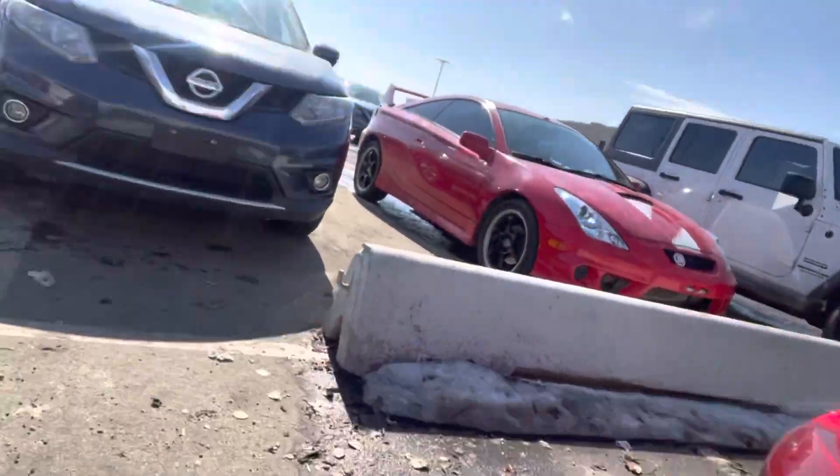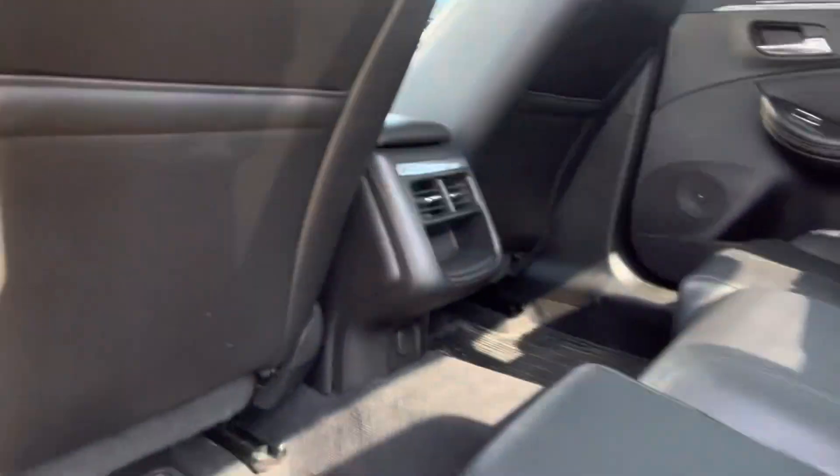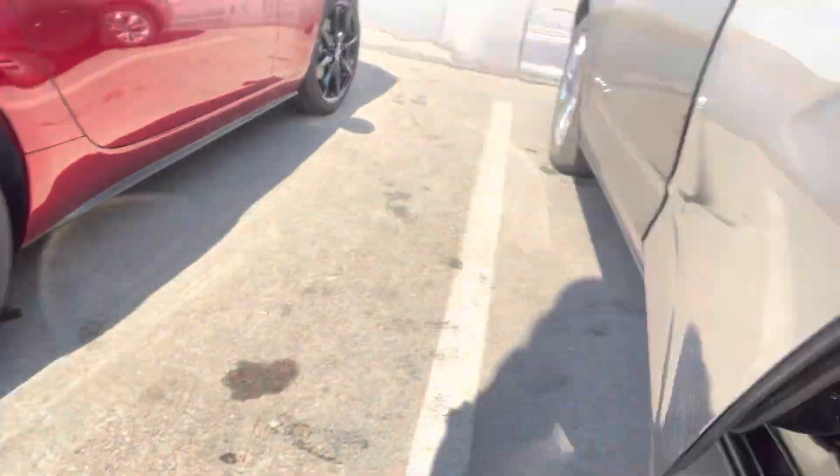And then let me show you the back seat really quickly. Tons of space back here, rear vents, and you already have all-weather mats as well.